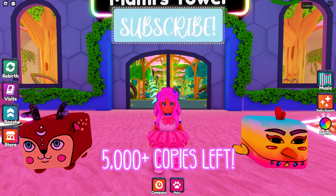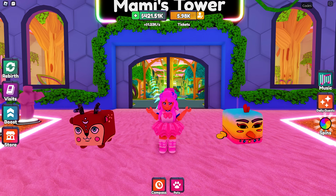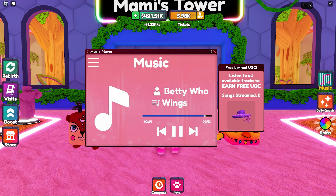As of recording, there are still over 5,000 copies left. To get this UGC, all you need to do is complete its corresponding quest. Let's go — click here to view the quest.